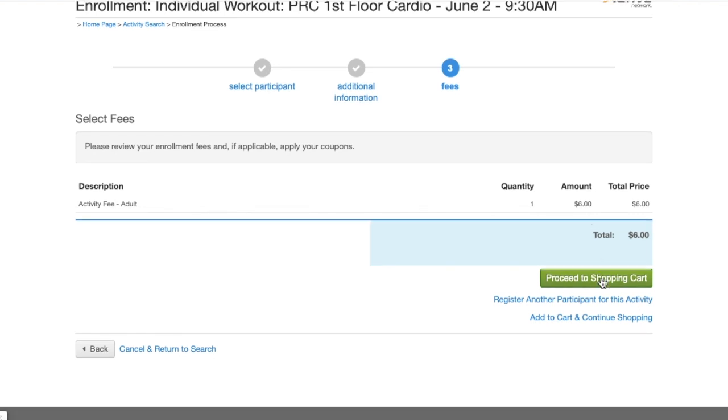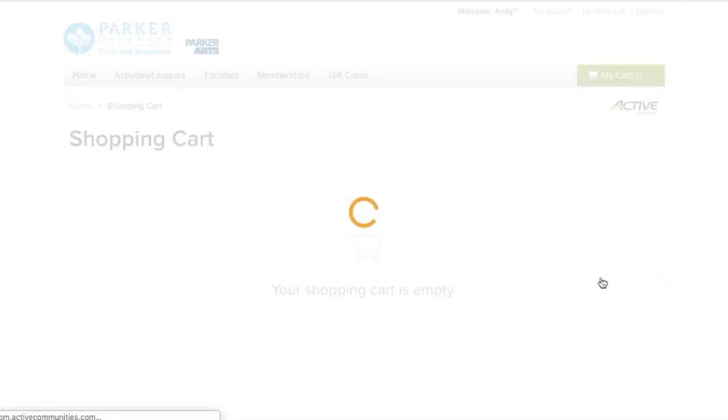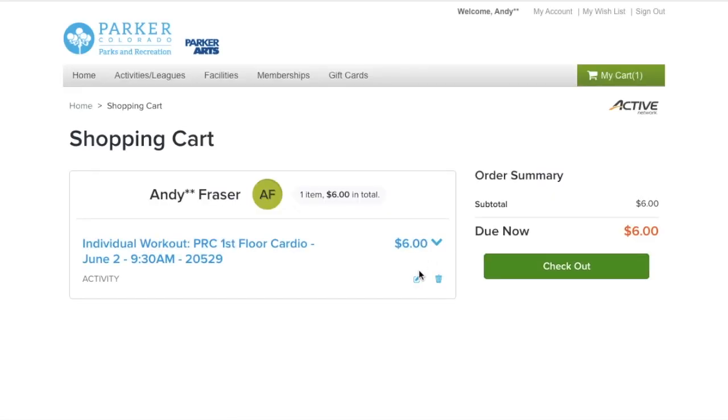So once you're all set there, you can proceed to the shopping cart. When you're in your shopping cart you can hit checkout and pay and get your receipt for the program or activity.